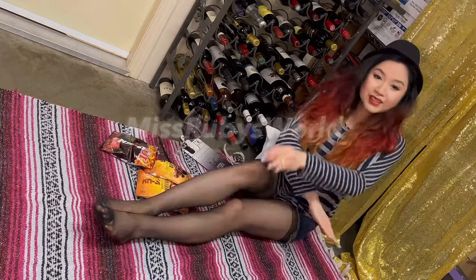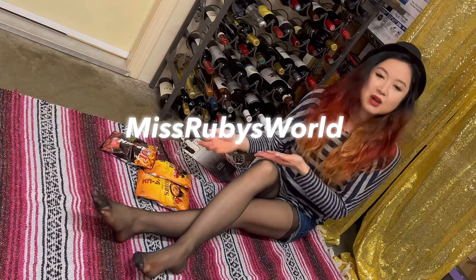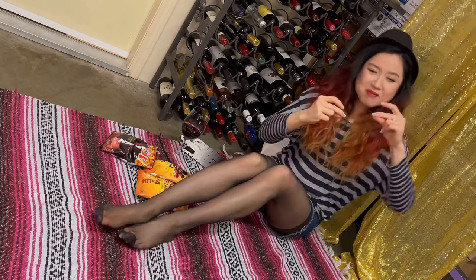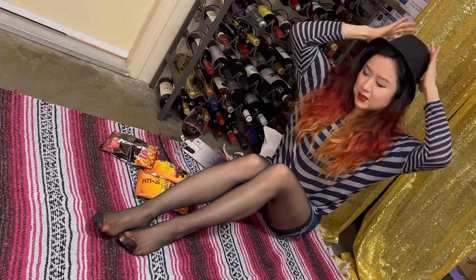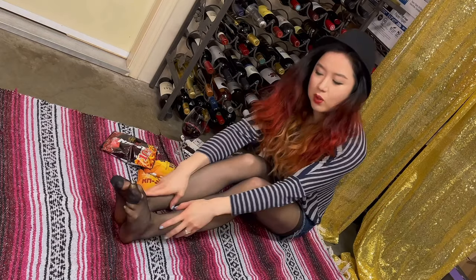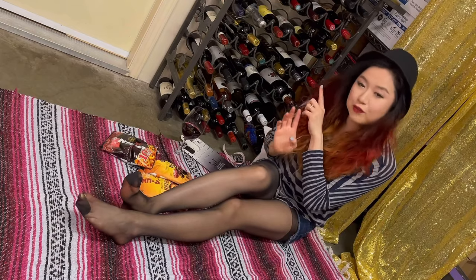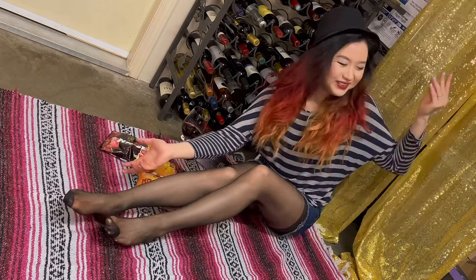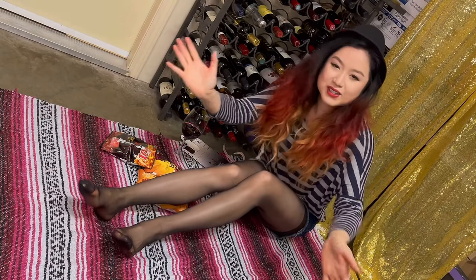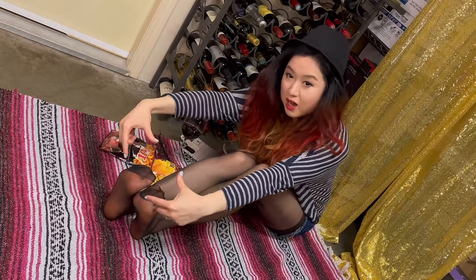Oh wow, hey what's up, it's Ruby — eat with me! Welcome to my channel where your entertainment is my mission. Very exciting today — we have three bags of corn snacks from Japan, and we are wearing reinforced toes. If you're liking eating and snacking videos with a nice feel, hit like, subscribe, and join my Patreon to support this channel as well as getting more nice views and close-ups.